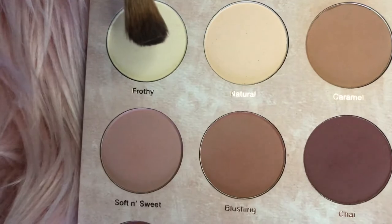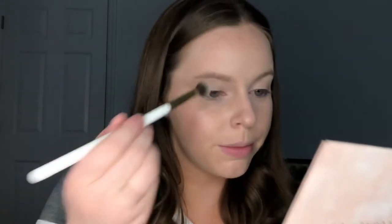I'm going to set my eyes first with the shade Frothy. I'm putting this all over my eye. I'm even going to do so in my inner corner and down here because it is a really light powder and I just want to lighten things up a bit. Now that my eyes are set, I'm going to set my under-eye, my chin, my forehead.